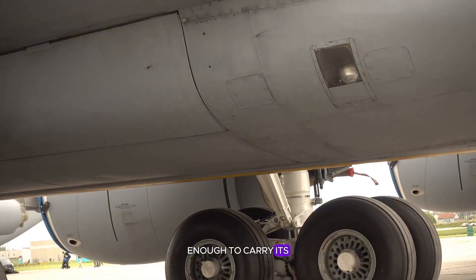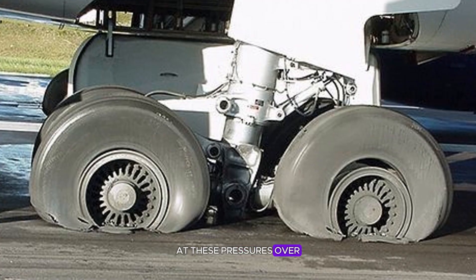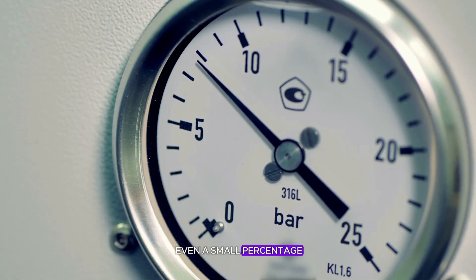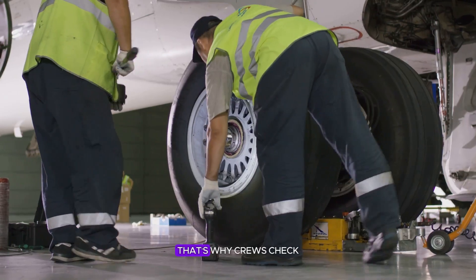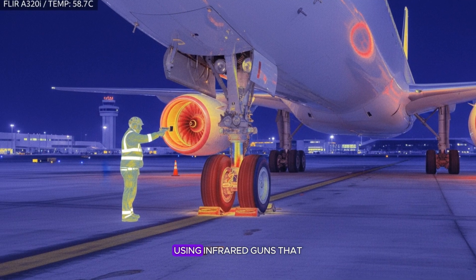This enormous pressure keeps the tire rigid enough to carry its load but still flexible enough to absorb shock. At these pressures, over-inflation isn't really the danger — under-inflation is. If a tire loses even a small percentage of pressure, its sidewalls flex too much, generating heat that can cause a blowout.